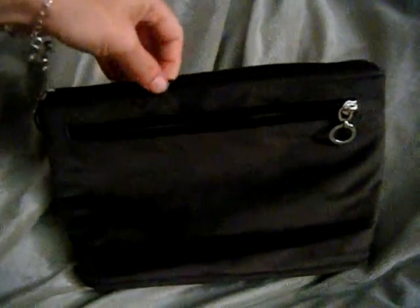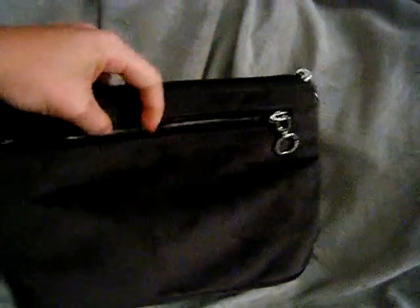You can find the bag in black or in red on Vimeca's website. You can read more information in my full review on my website closetsamples.com, and you can look forward to finding the link directly to the website so you can purchase your own Vimeca cosmetic bag.